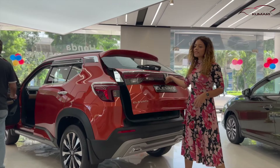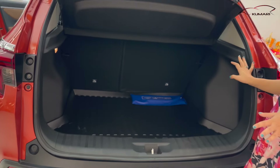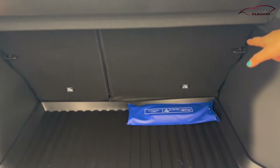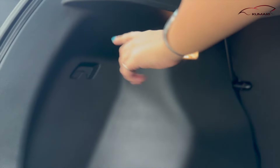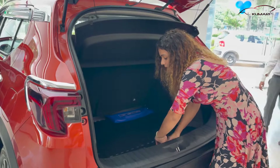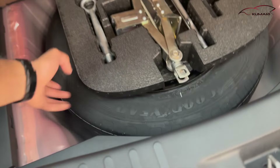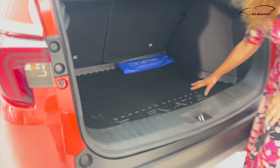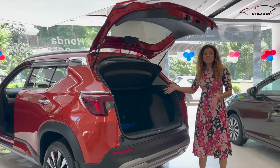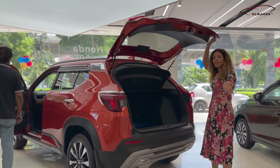Now let me show you the boot space. You can get 458 liters of boot space here. The rear seat is a 60-40 split. You can get a lamp and two hooks inside. There's a 16-inch spare wheel underneath, and there are accessory attachment points. You can get a lot of boot space here — good for weekend travel.